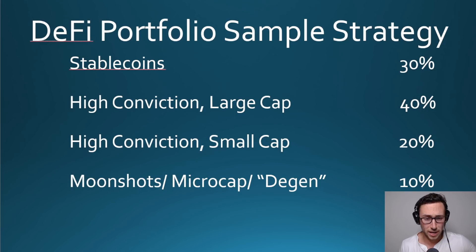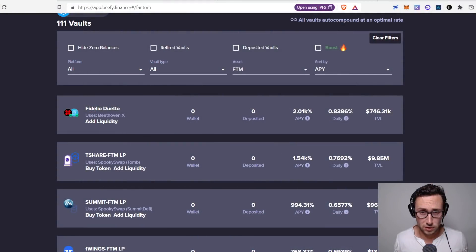Now we have our micro cap moonshots, degen plays. The example I'm going to show is not actually a micro cap — its market cap is over 100 million — but it is what I would consider a degen or moonshot type play where this could drop by 75% or give you phenomenal rewards, multiple percentage points a day. It is high risk, and if I weren't watching the market very closely I would probably avoid this category. But since I am, I would look for something here.